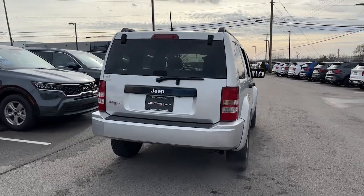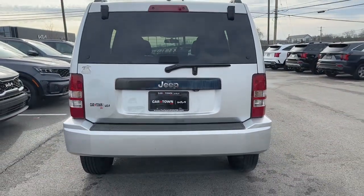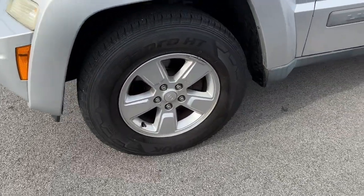Take a closer look at this sleek Jeep Liberty, the small SUV with a boldly adventurous spirit. With seating for five, available all-wheel drive, and an intrepid soul, this crossover is all about convenience and capability.